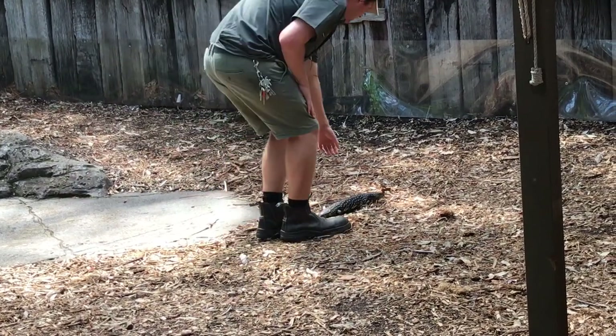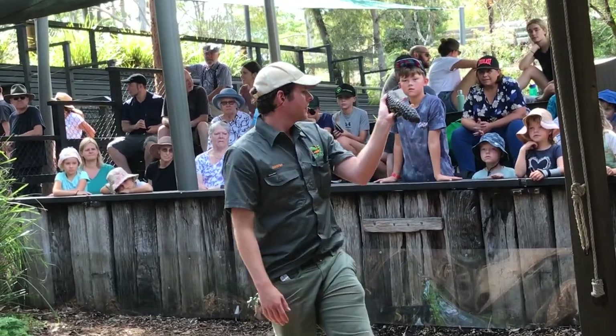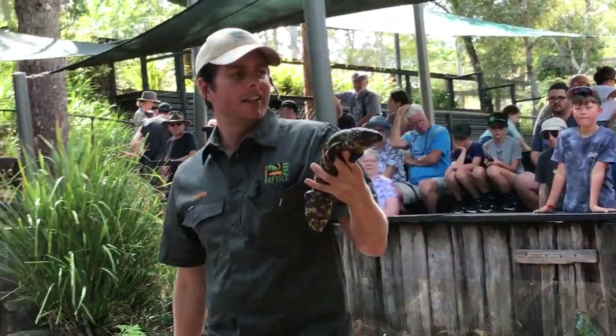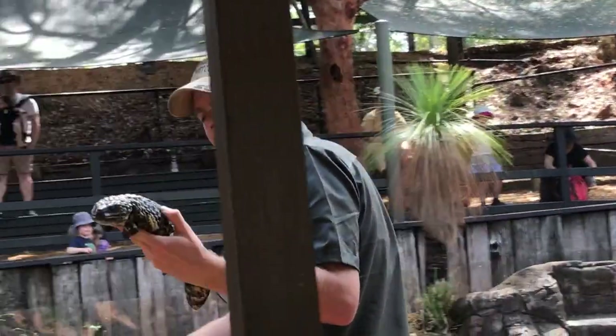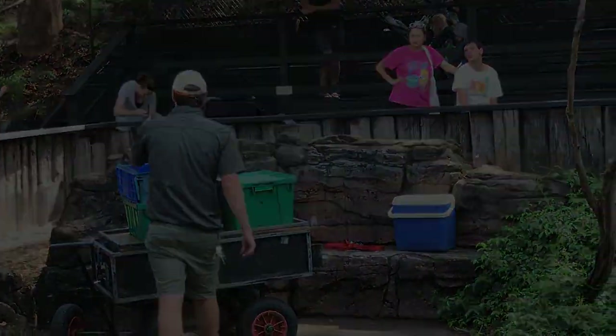And it works really, really well for them. You head a few hours inland from here, you start to see these guys waddling all over the roads and doing very well for themselves in that harsh environment. That's your shingle back — one of the cutest types of reptiles we have here at the park, I reckon.